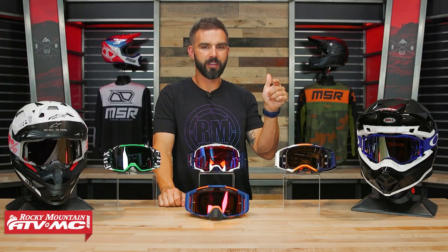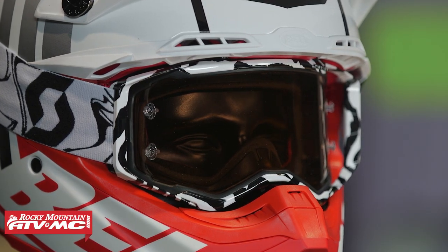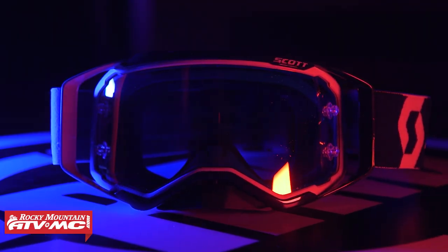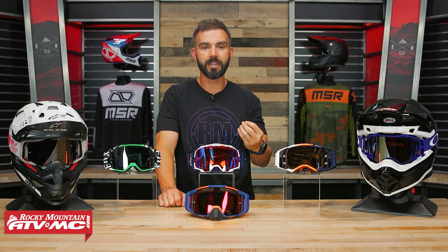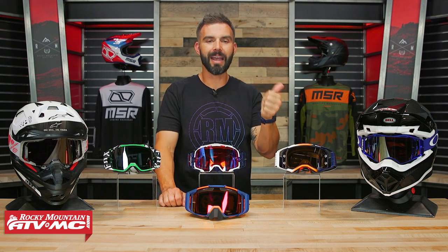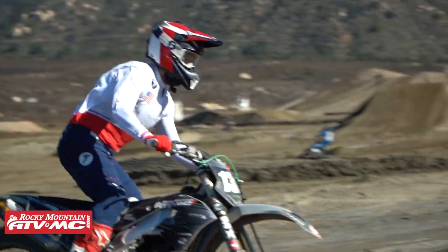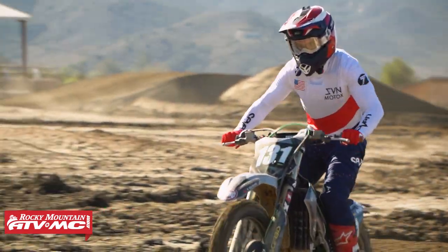Next up is the Scott Prospect Amplifier — the newest version in the Prospect lineup. The Amplifier lens is there to help increase contrast and give you better vision, and they now have an injection-molded lens which is optically correct. All the goggles here have an injection-molded lens, which means when you look through it, it does not distort your vision. The Prospect is a very lightweight-feeling goggle with one of our favorite face foams — very comfortable when you put it on. You've got that 50mm strap, and personally it's probably my favorite-looking goggle. It doesn't matter what helmet you have — these always just look really, really good.